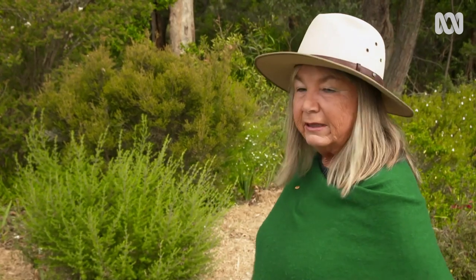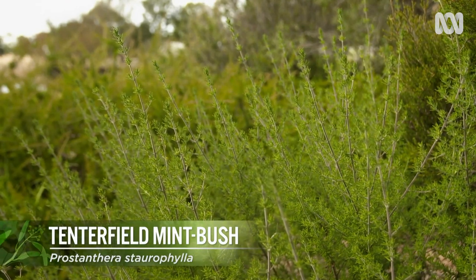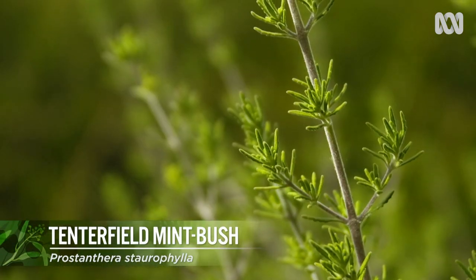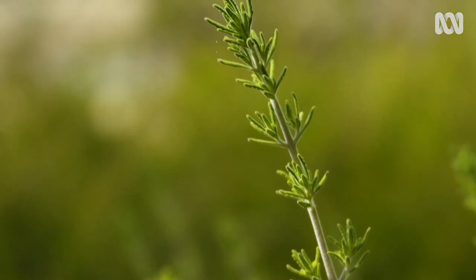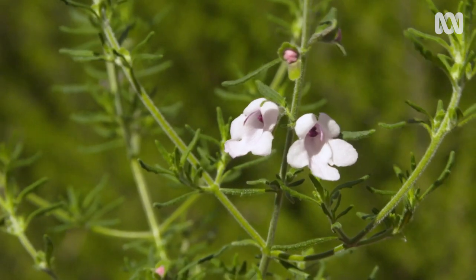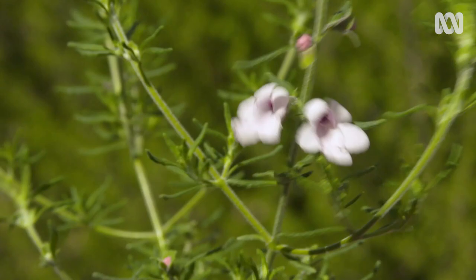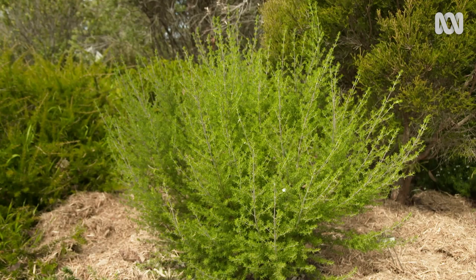The shrub you can see behind me is Prostanthera staurophylla, which is a rare and endangered mint bush. It only grows on the top of Mount Mackenzie, which is just west of Tenterfield. It's a really lovely shrub. I've been trialling it for a few years now and I find it's a very adaptable shrub, even though it grows in such a small ecosystem.